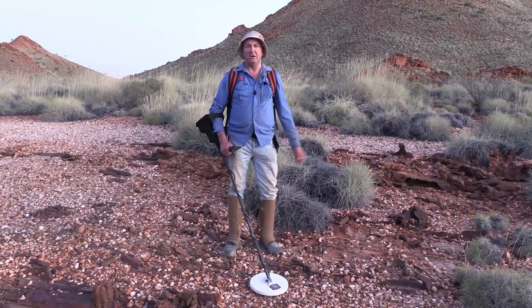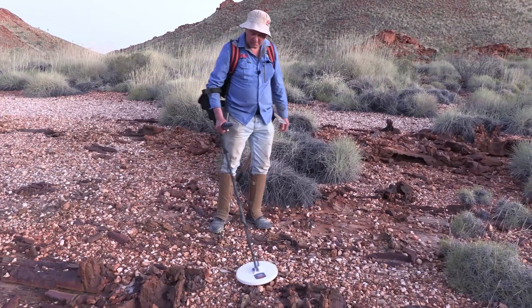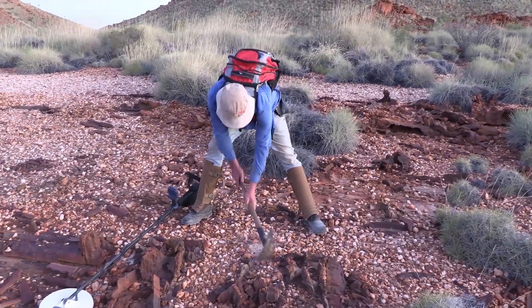That didn't take long guys. With the light fading it's cooled off a little bit — got to jag another one here by the look of it. What a beautiful little sound there. I'm just going to clear back some of these ironstone rocks and things, there's quite a bit of rock in here.